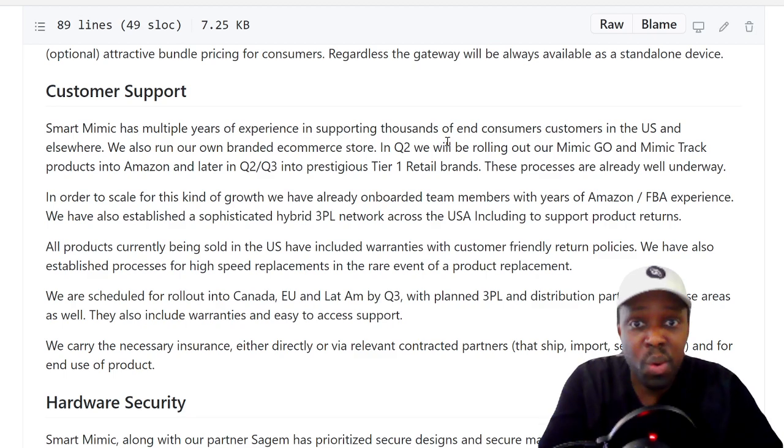In Q2 they'll be rolling out the Mimic Go and Mimic Track products into Amazon. That's what you need for shipping and fulfillment — why not use the best in the world? Imagine ordering the Mimic Go on Amazon Prime and getting it in two days, one day, or even an hour for some people. They've already onboarded with Amazon FBA and have hybrid 3PL technology — that's amazing.